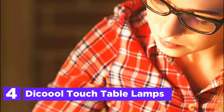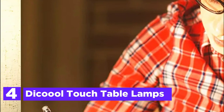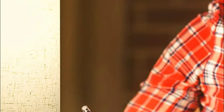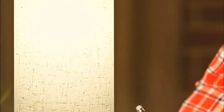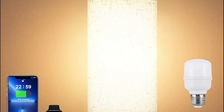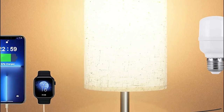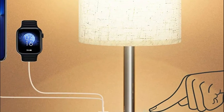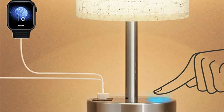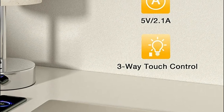Here is item number 4, the Dicool Touch Table Lamp. These modern bedroom lamps are touch-sensitive and have USB-A and USB-C ports that continuously provide 5V 2.1A output, letting your tablet, smartphone, Kindle, headsets, and other electronic devices charge quickly, regardless of whether the lamp is turned on or off. It will save you precious time as well as space. It is easy to switch on or off and alter the brightness by pressing the lamp pole or the base, making it appropriate for users of all ages.